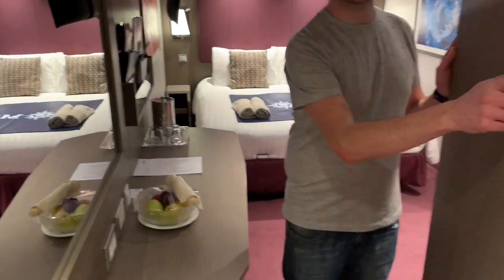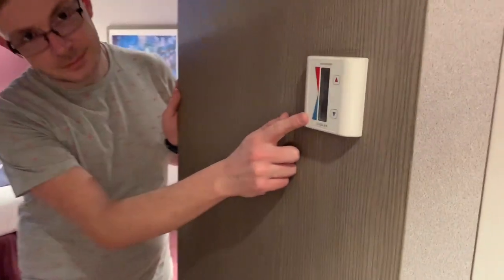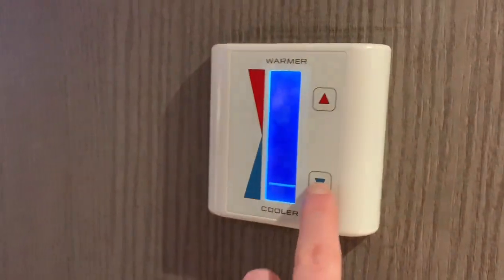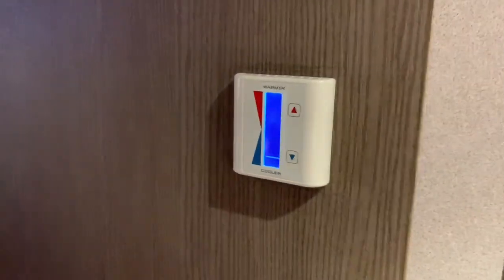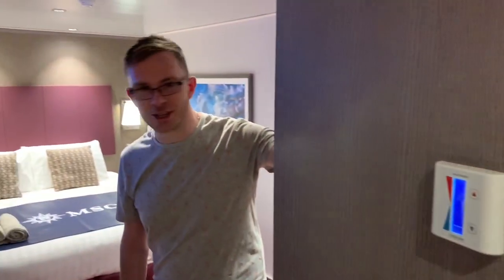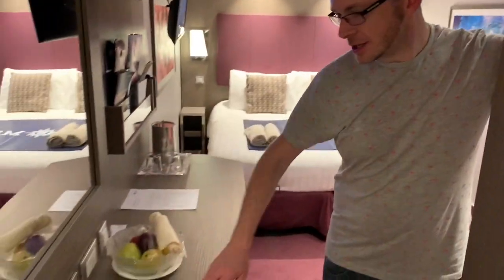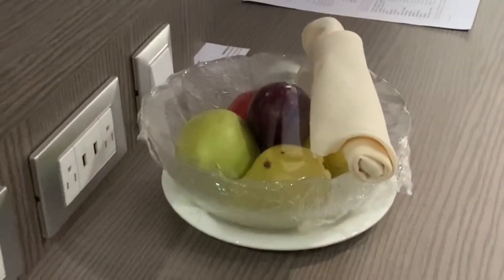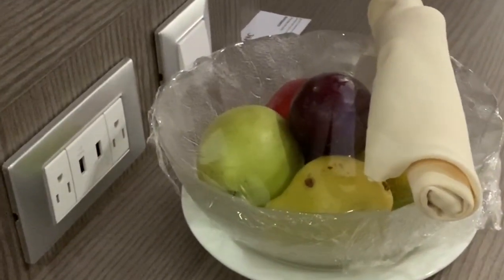As we come in, we've got air temperature control — we always put it down really cold as it's boiling hot outside. We're currently in Miami at the moment, it's lovely and toasty. And just here you've got your desk. On the vanity desk there's the phone, and just over there there's a bowl of fruit — whether or not you get one depends on your loyalty status.